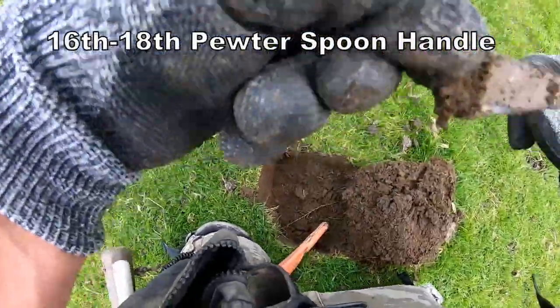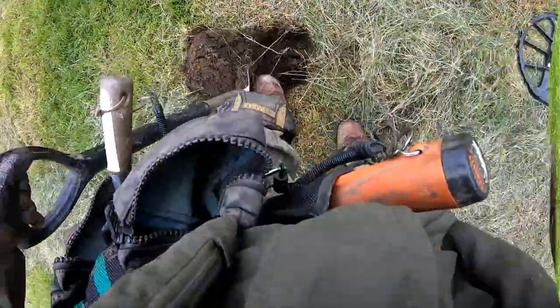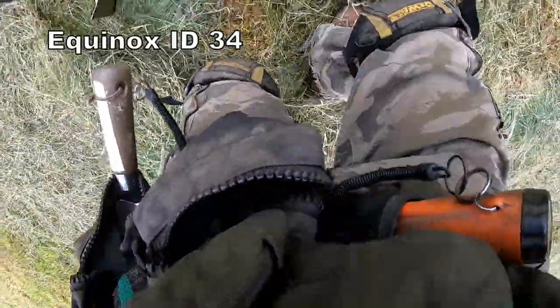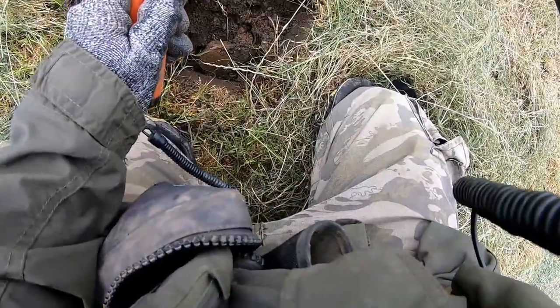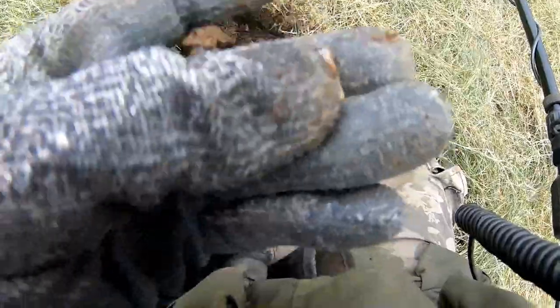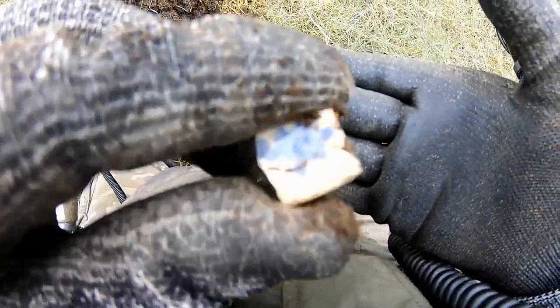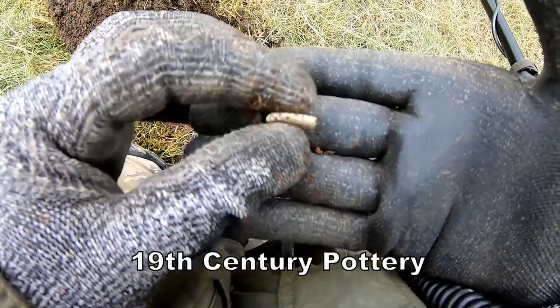17. That's part of a pewter spoon handle. I think it's 34 here. It's a blue glazed pottery, I think it's Victorian. Not expensive, not expensive.